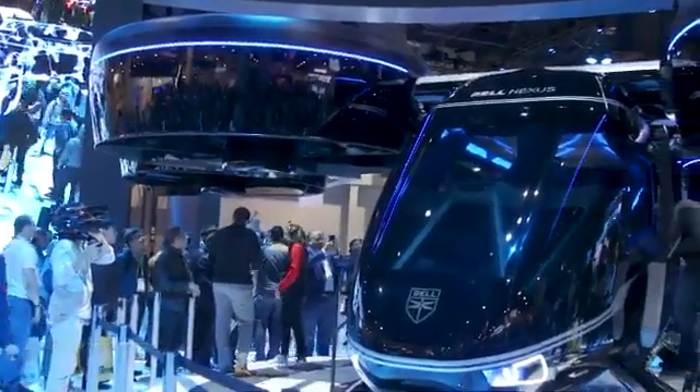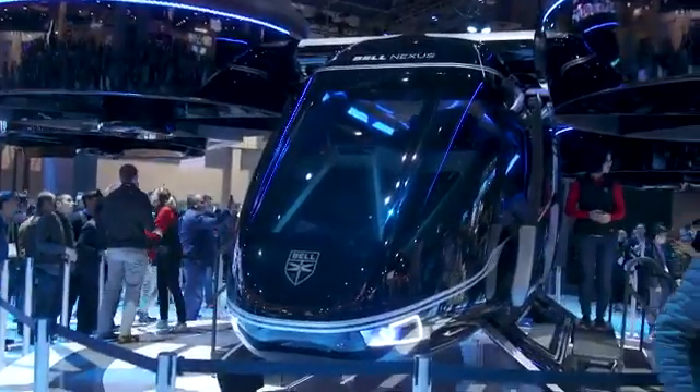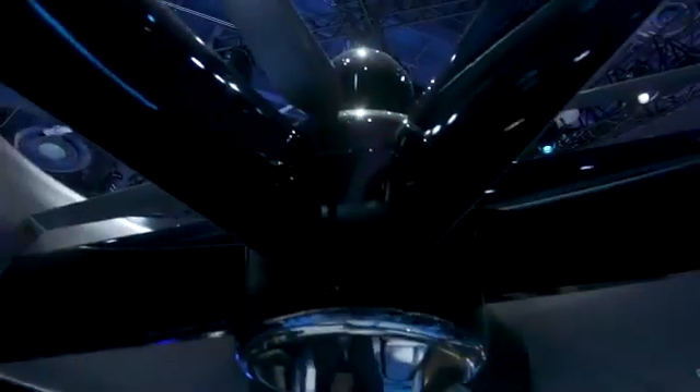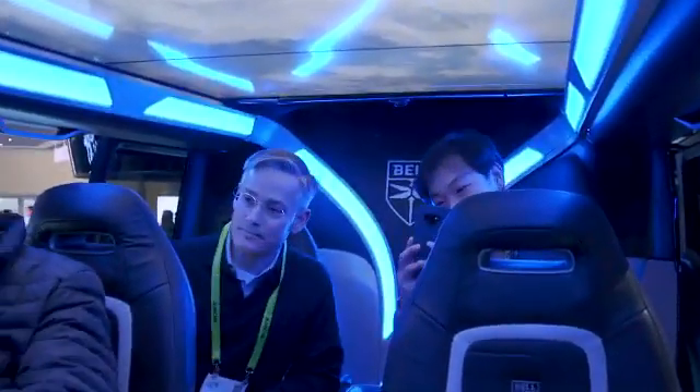I'm Andrew Tarantola from Engadget coming to you from the Bell booth at CES 2019, where the aerospace company is showing off its latest prototype air taxi, which it's been developing in conjunction with Uber. It's called the Bell Nexus and it's a gigantic hexacopter that's capable of carrying up to four passengers and a pilot.